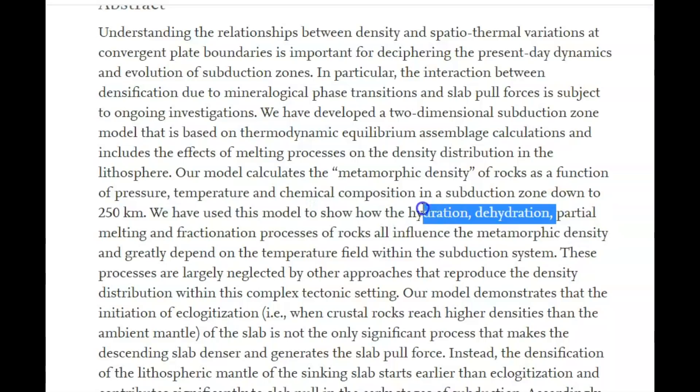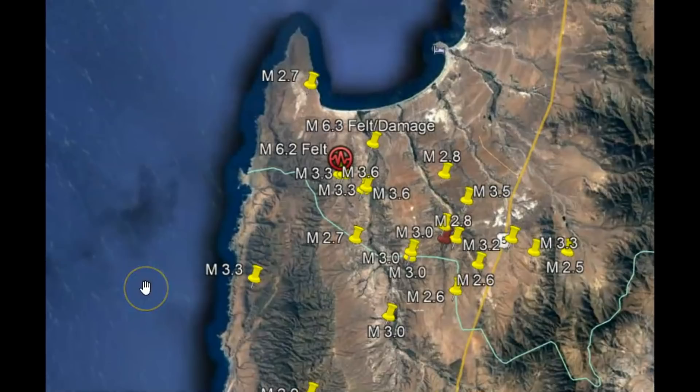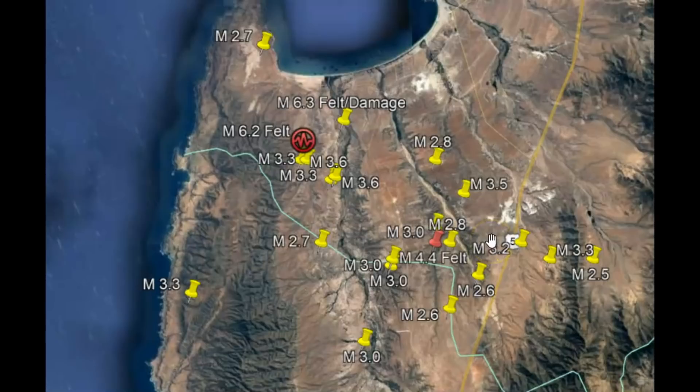Hydration and dehydration — remember my last report about the Salton Sea, how the earthquakes there have increased since its dehydration, since it started drying up. All these earthquakes have been about 30 kilometers in depth. These are all the ones that EMSC has posted up until maybe about two hours ago. The only one that USGS is posting is a 6.2, which they raised to a magnitude 6.3.